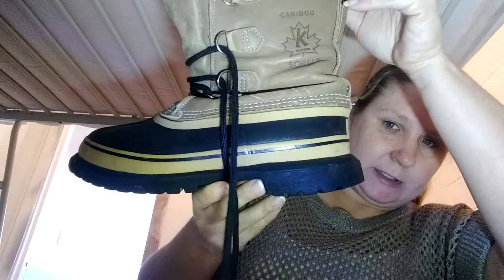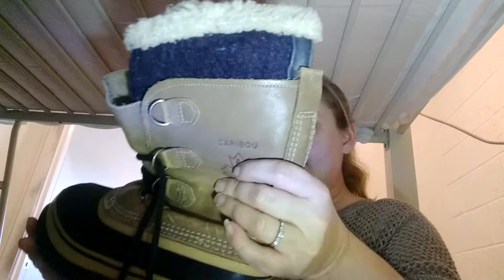Next up, I got a pair of Sorel Caribou boots in really good condition on the bottom. I don't even know what size these are — there's a K on the bottom. I'm thinking these are women's but I'm not sure. I looked on eBay and these will probably go for anywhere between $40 and $60. With winter being close to the end, I'll price them closer to the $40 end.